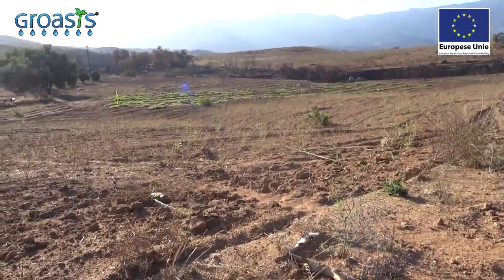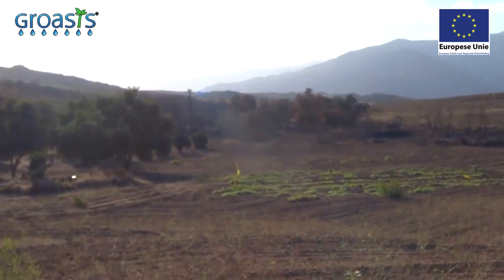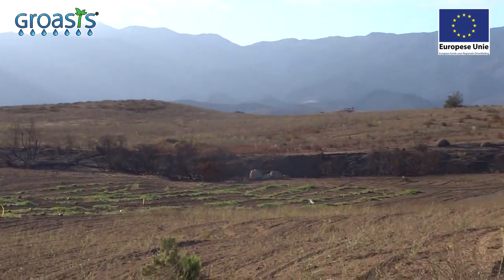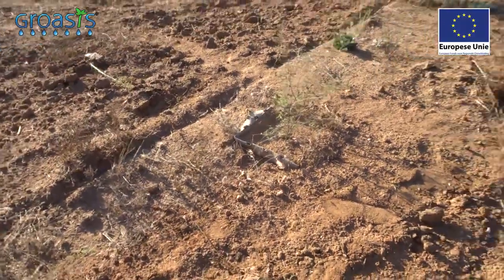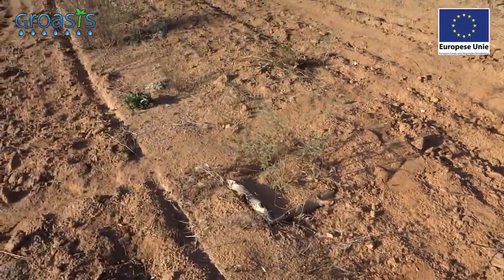Look how extremely hot it was here this year. It's now September 2017 and only a month ago the whole area was burning. We were very lucky to find that our trees have not died. With this video we demonstrate that no matter how hot, you can always plant with a grow box plant cocoon.